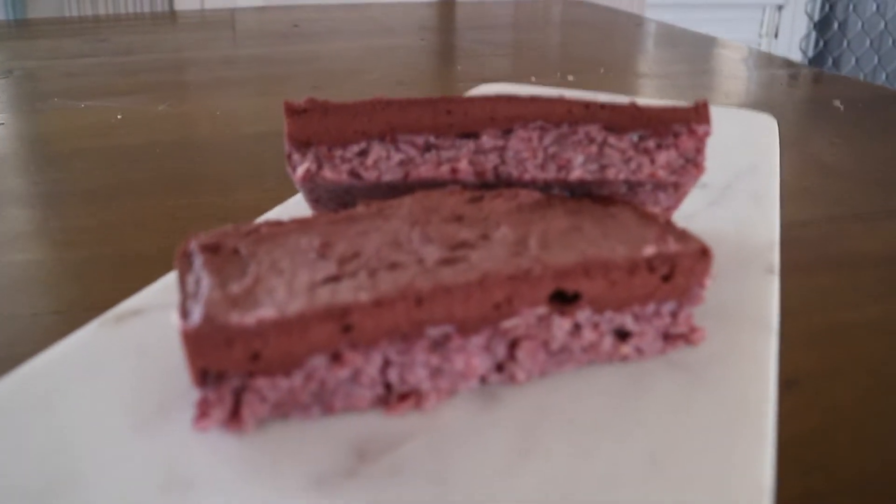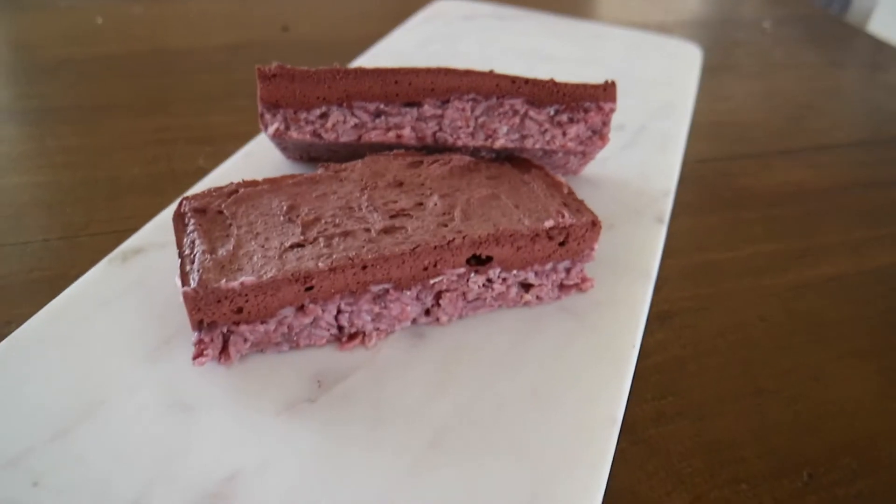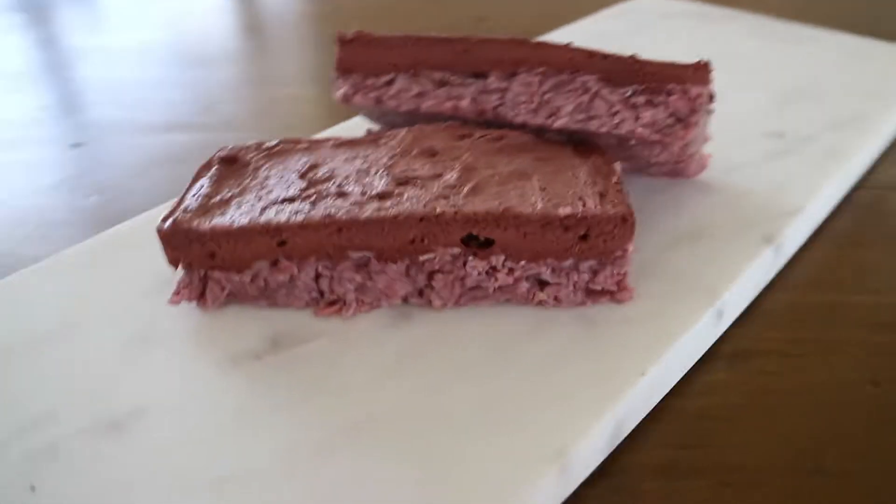Alrighty guys, so I put the slice in the fridge to set overnight and I'm so happy with how it turned out. I'm so proud of this recipe. Look at this guys — how freaking delicious does that look?